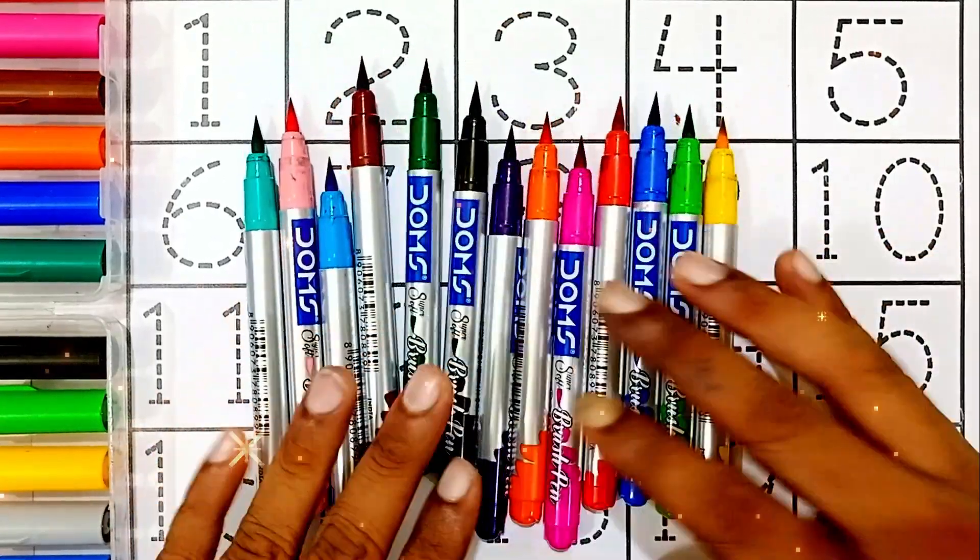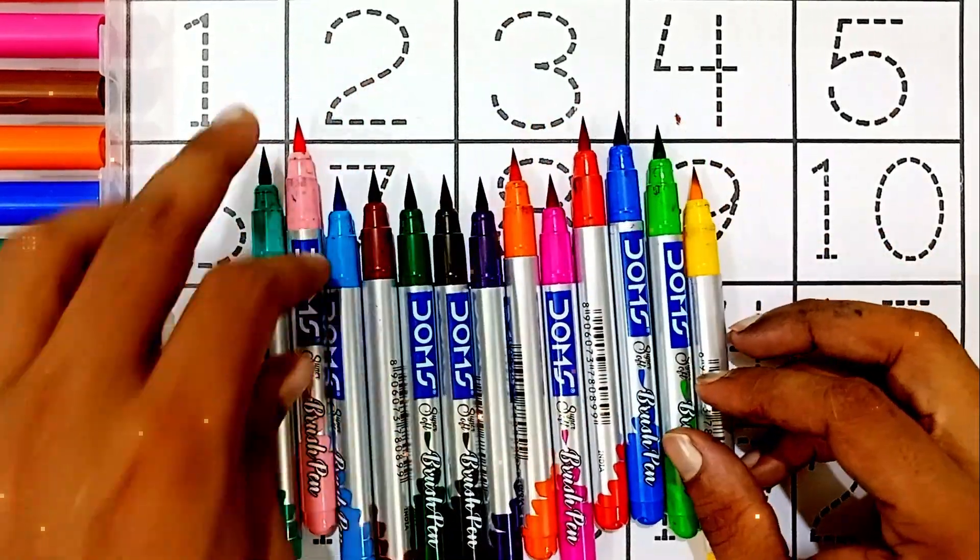Hello kids! Let's learn some colors, then reading and writing, one two three counting.